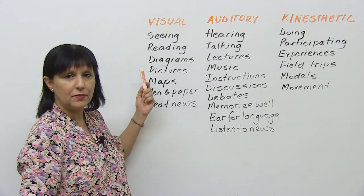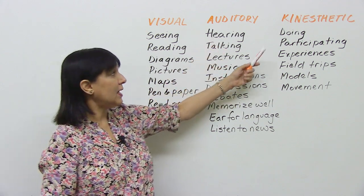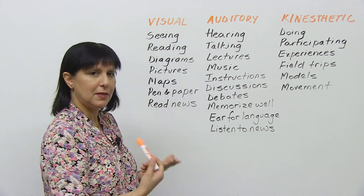The visual learner, of course, enjoys learning by seeing; auditory by hearing; and the kinesthetic by actually doing something. So a visual learner will enjoy reading information from books and the internet. An auditory learner will enjoy talking and hearing lectures. And the kinesthetic person will enjoy participating in experiences.